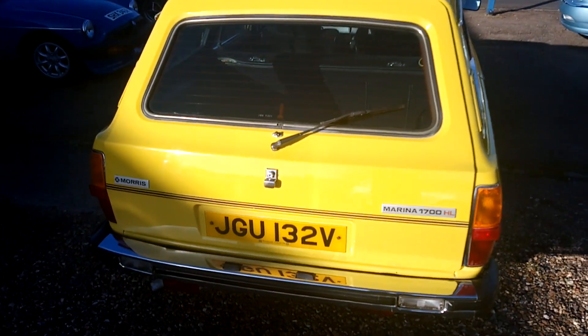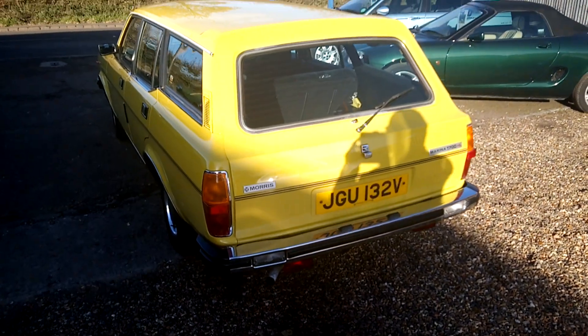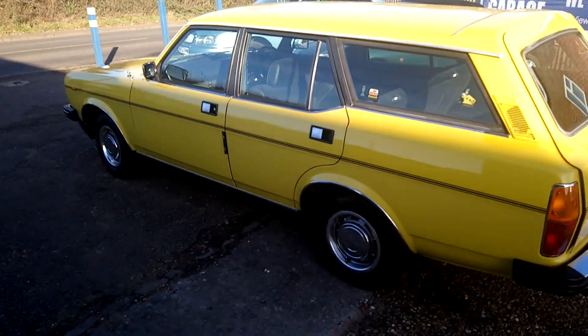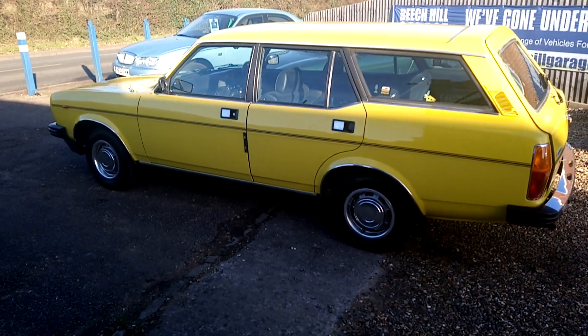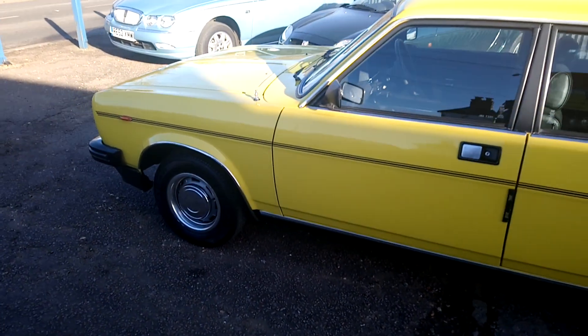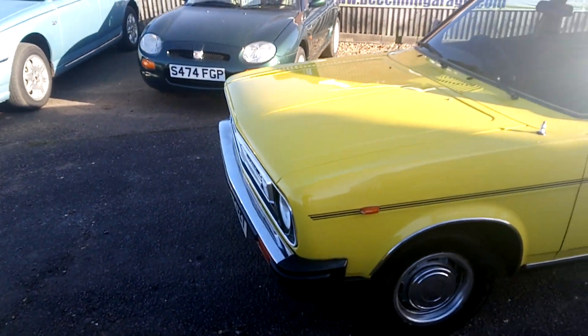As you can see, the bodywork in Inca Yellow is in fantastic condition. The car has come to us from a gentleman who sadly is now too old and unwell to drive. He had a collection of Marinas — you may have seen the green 1.8 Super estate that we had a month or so ago; it came from the same gentleman.